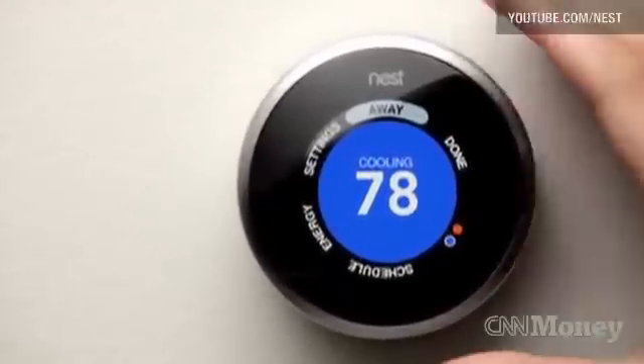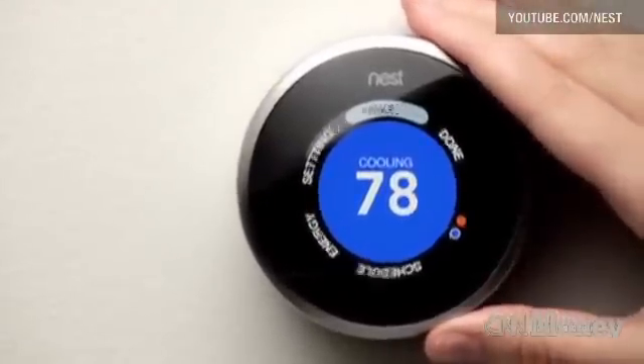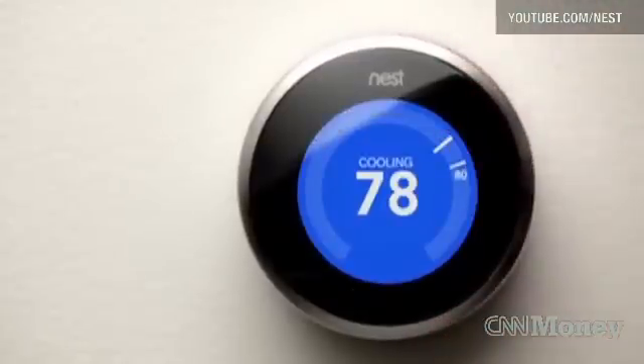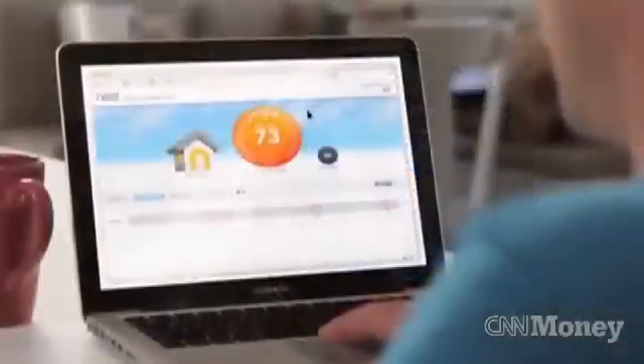Nest may not be a household name, but the startup tech company hopes its first product will make it one. Nest's product? A smart thermostat that promises to help you save on energy costs by learning the best temperature settings for your home.